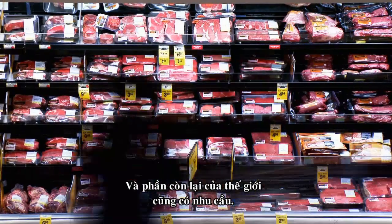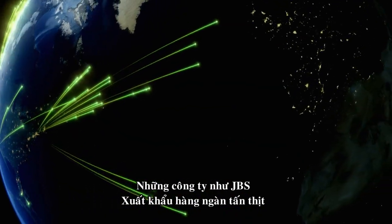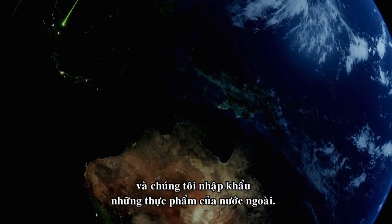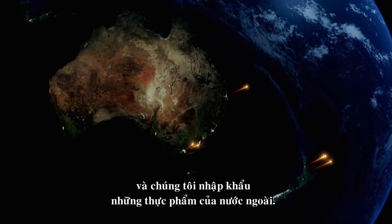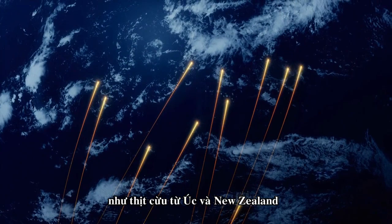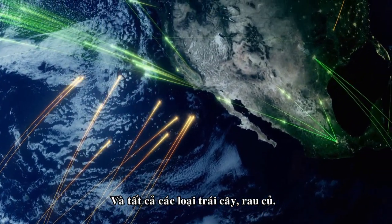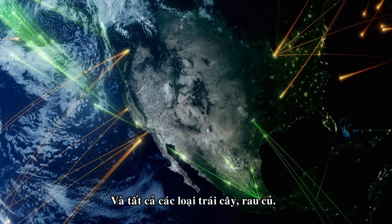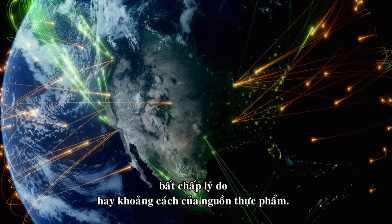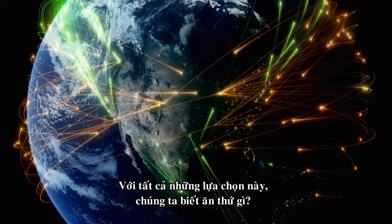And the rest of the world wants it too. Companies like JBS export thousands of tons of meat around the planet. And we import what other nations' food machines produce. Every year, 86 billion dollars' worth of food enters our borders — like this lamb from Australia and New Zealand crossing the Pacific, and every variety of fruit and vegetable. This globalized food market means we can expect to eat what we want, when we want, regardless of season or distance from the food source. With all this choice, how do we decide what to eat?